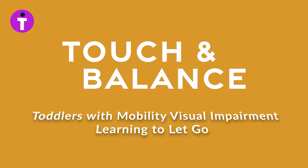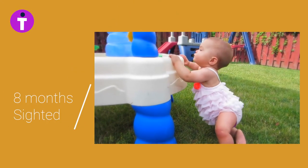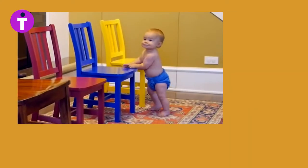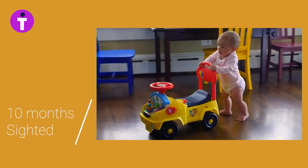Touch and balance: toddlers with mobility visual impairment learning to let go and walk. Independent walking is a sensory-motor process, meaning it relies both on developing motor skills and developing sensory skills.